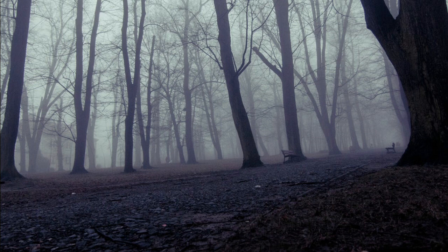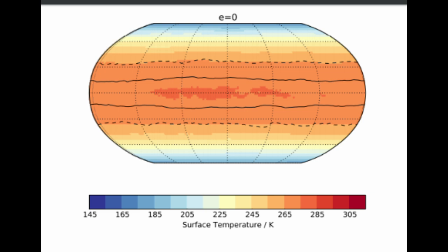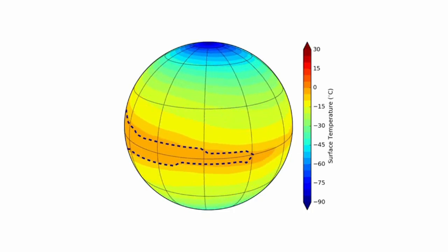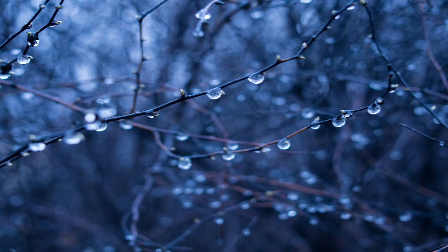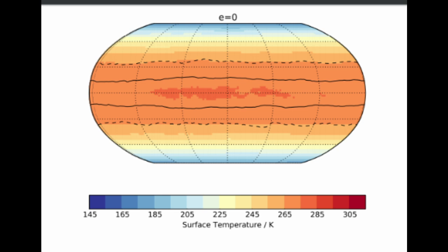In the highly unlikely event that such a world has a perfectly circular orbit, it would maintain a barely habitable equatorial band, about as wide as the previous models, but in an even lower temperature of 280 K — just 7 degrees Celsius or 45 degrees Fahrenheit, a temperature one could best describe as technically not freezing. At the blistering height of summer, you might see temperatures of 295 K, which is 22 Celsius or 71 Fahrenheit.